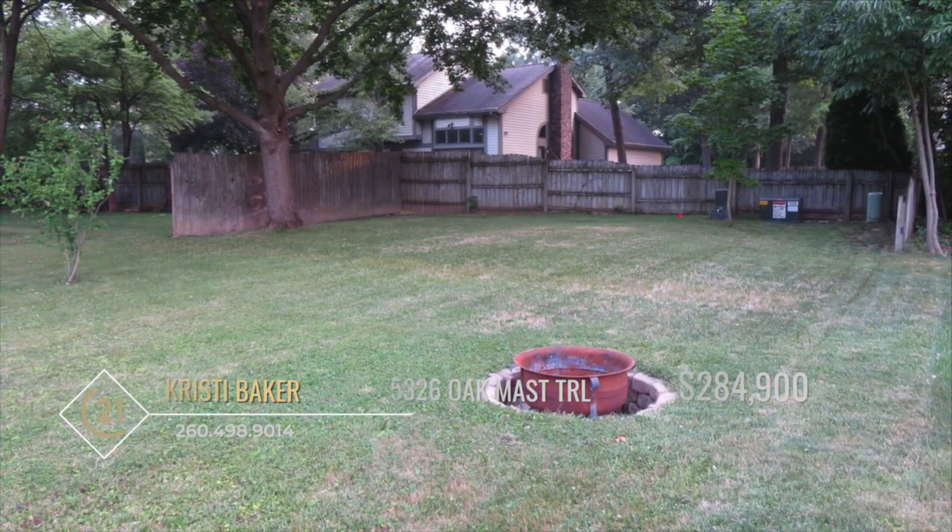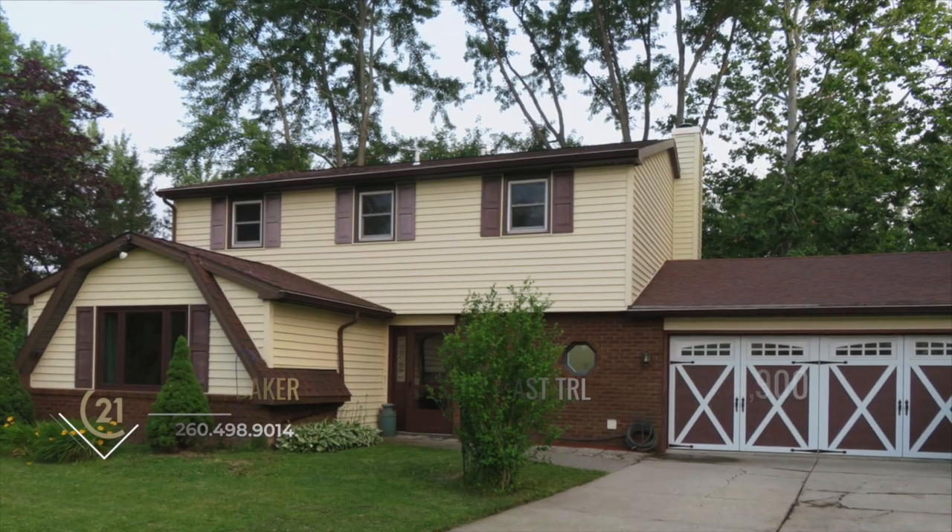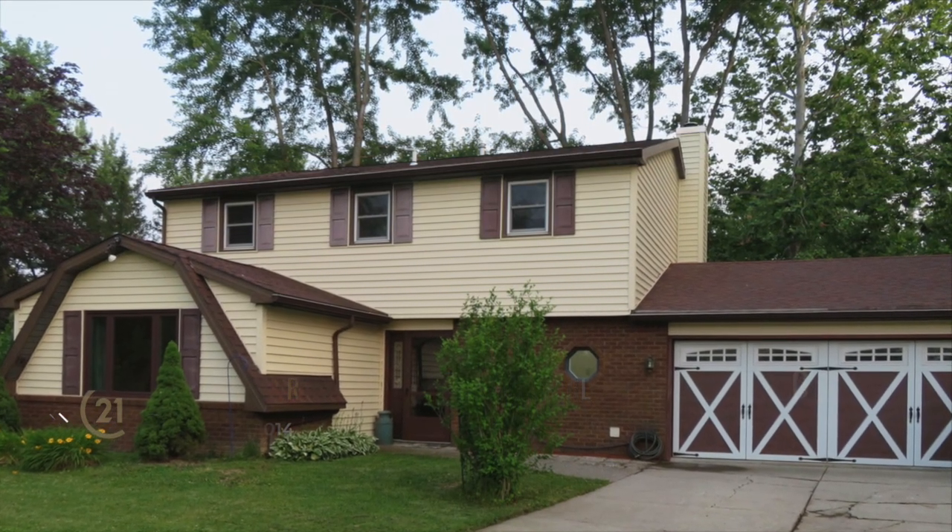The expansive yard adds to the charm of this property, offering both beauty and privacy. For more information and to see this great home, call Christy Baker today!